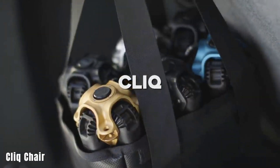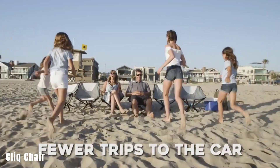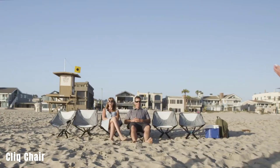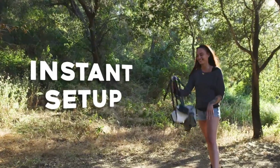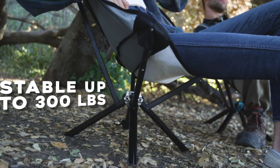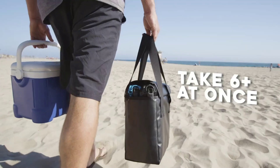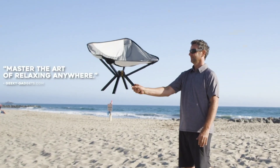The CLICK Chair is a lightweight and portable seating solution designed by the CLICK team. It weighs only 1.6 kg but has a remarkable weight capacity of 136 kg, ensuring its durability and stability. The CLICK Chair is designed for quick and easy setup, unfolding in seconds and folding down to a compact size similar to that of a water bottle, making it highly convenient for transportation.